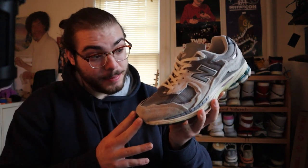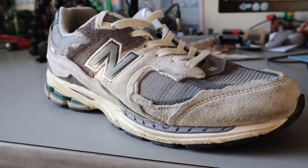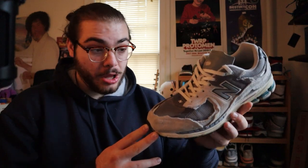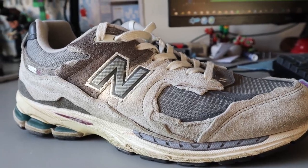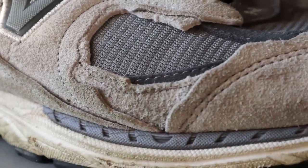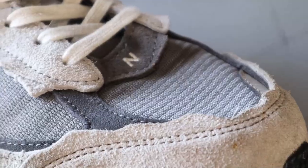I'm going to start off with the New Balances in my collection. First up, we've got the 2002R Protection Pack, or Retro Future. This is the original color, the Rain Cloud Gray, which is just a classic New Balance gray tone colorway. Really love this pair — super comfortable, and I love all of the mismatched jacket-cut panels. That's the design. We got the beautiful hairy suede and the mesh panels over the toe. It's super comfortable, super breathable, a clean colorway you can wear with anything. What's not to like about this sneaker?